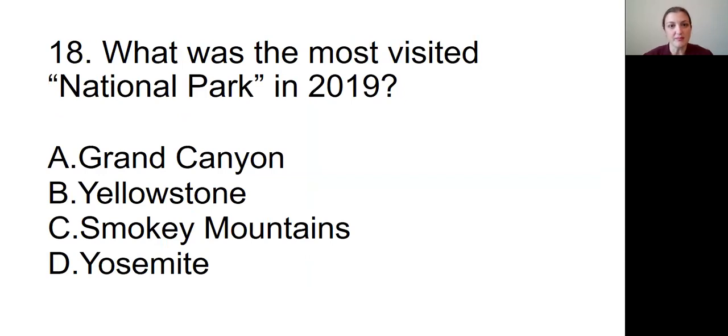Question number eighteen: What was the most visited national park in 2019? Was it A, the Grand Canyon; B, Yellowstone; C, the Smoky Mountains; or D, Yosemite?